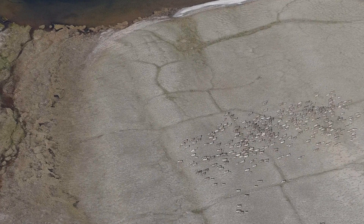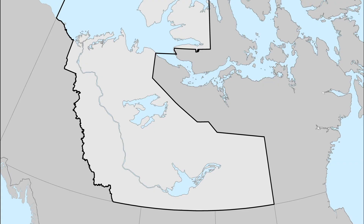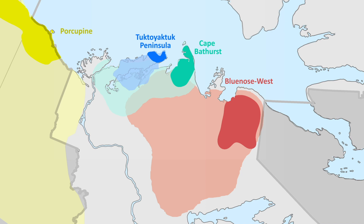The caribou post-calving photographic survey is one of two main methods used to count migratory caribou in North America. In the NWT, this survey is used to count the Blue Nose West, Cape Bathurst, and Tuktut Nogait Peninsula caribou herds. It is also used in Alaska, Quebec, and Labrador.